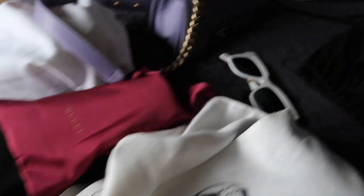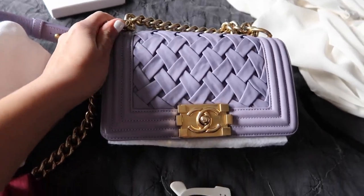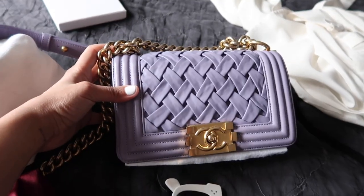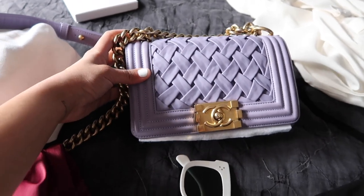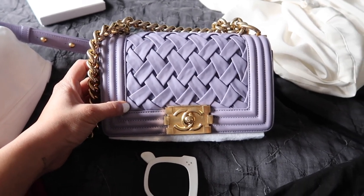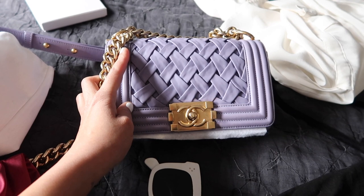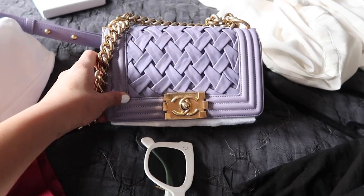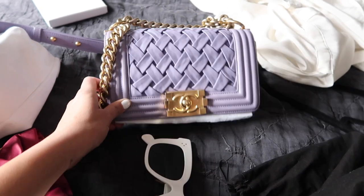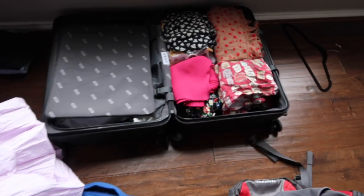This is one of my first Chanel purchases — actually my first Chanel purchase. It's a Chanel Boy bag, and I think you'd consider it vintage now. What really drew me to it was the braiding, because I've never seen braiding like this, and the lilac color is so big this year. I'm so happy I bought it and never got rid of it.